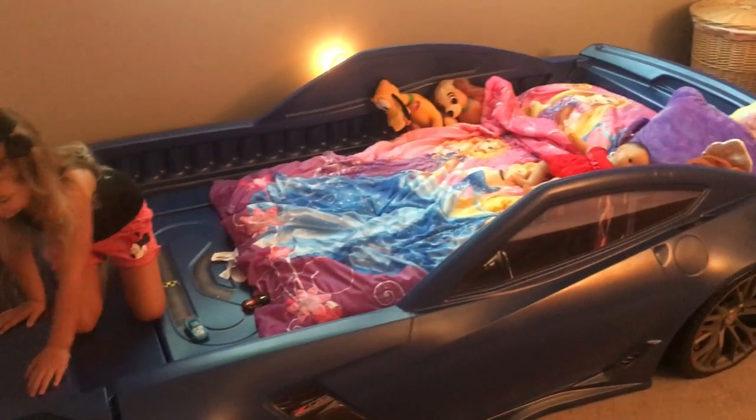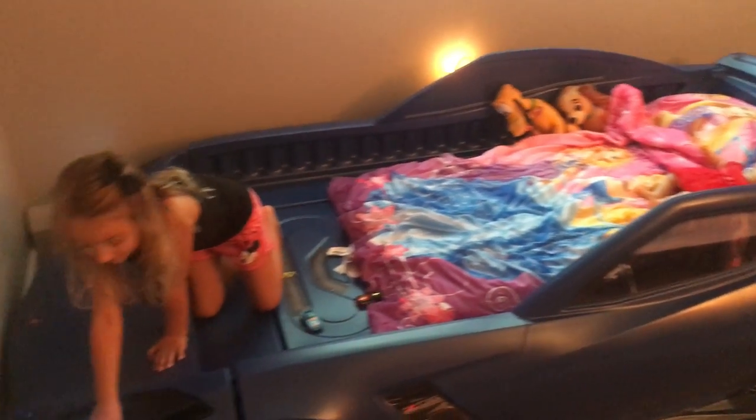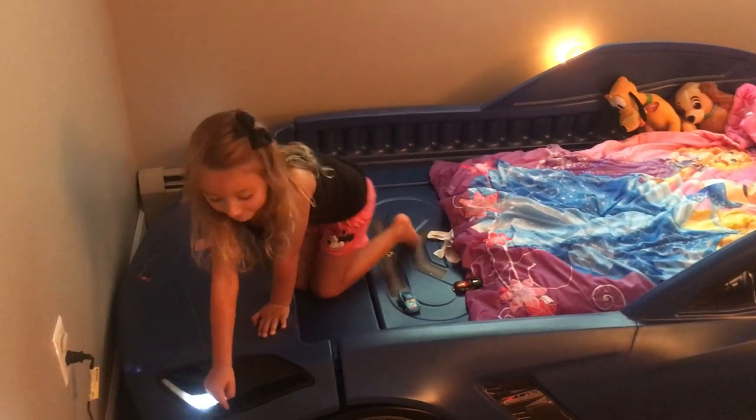She also likes to pretend that she's driving her babies around. You can turn them off, yes.